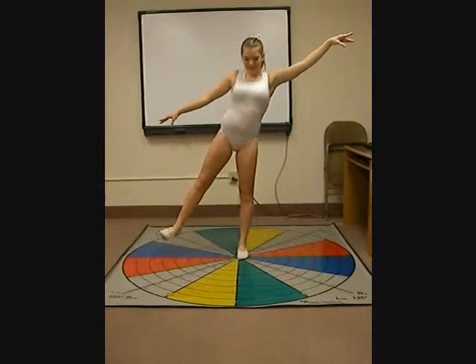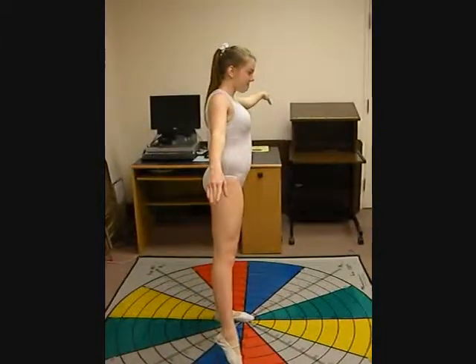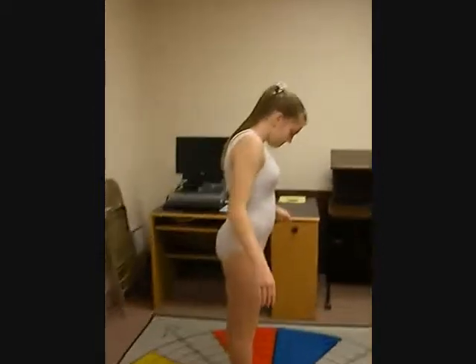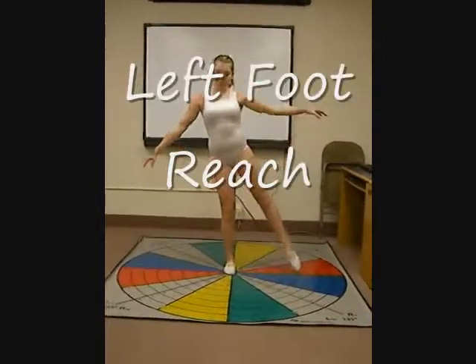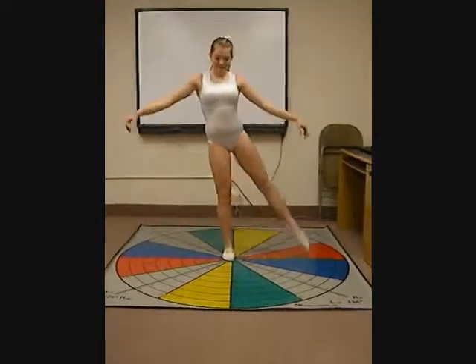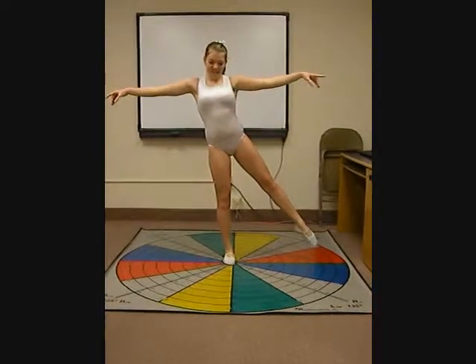During her right and left lateral foot reach, when reaching out with her right foot she seems to be weaker than when reaching with her left foot. She uses her arms for balance, but when reaching with her right foot she compensates more, and as soon as she begins her movement her core is immediately disengaged.